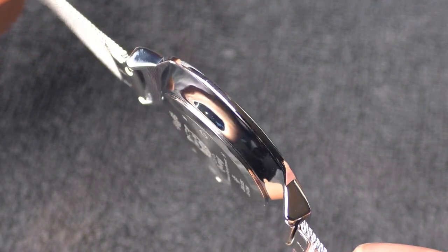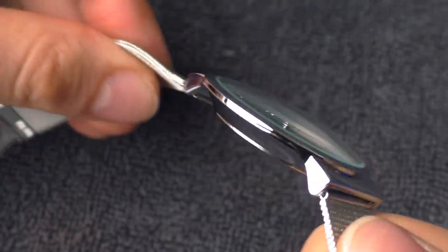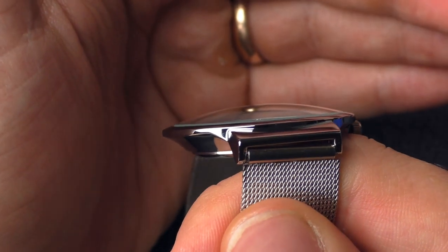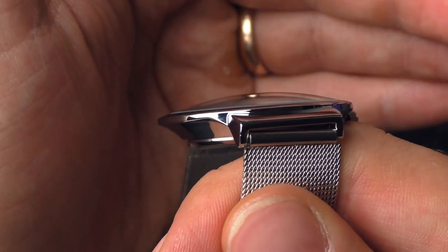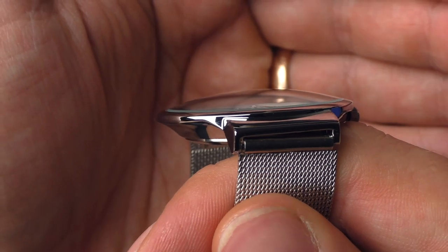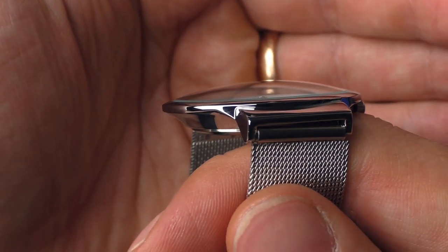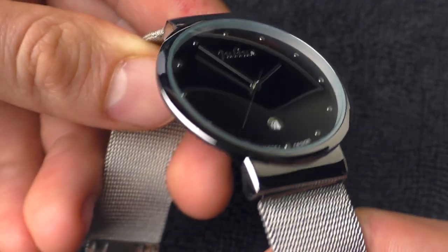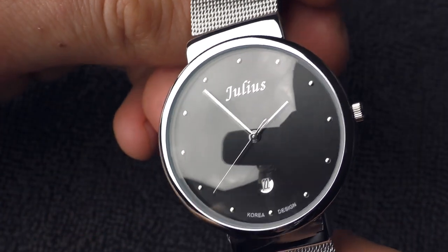Now this case — the shape of it — it looks incredible with this domed mineral crystal. It looks so elegant. I wish more dressy style watches would come with such sloping side walls. It really elevates the elegance of the watch and makes it look a lot lighter on the eyes.